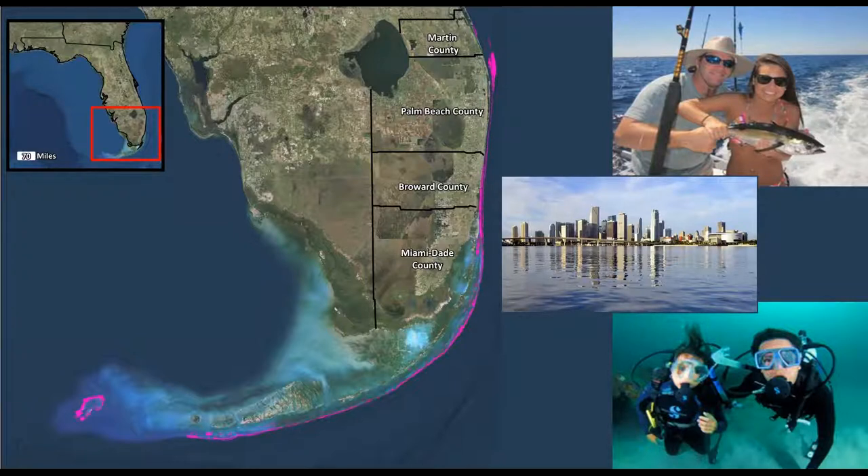Why should we care about reefs? Southeast Florida has over six million residents and 38 million visitors annually, and Florida's coral reef is the first line of defense for shoreline protection. The reef reduces wave action by up to 90 percent and lessens storm surges and flooding during tropical storms and hurricanes. In addition to these ecological benefits, it provides Florida with a six billion dollar industry and over 71,000 jobs including fishing, diving, and boating activities.